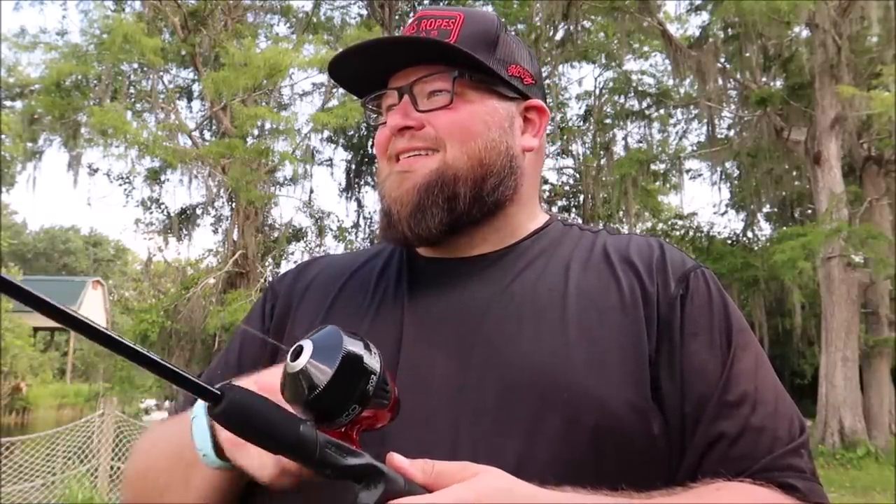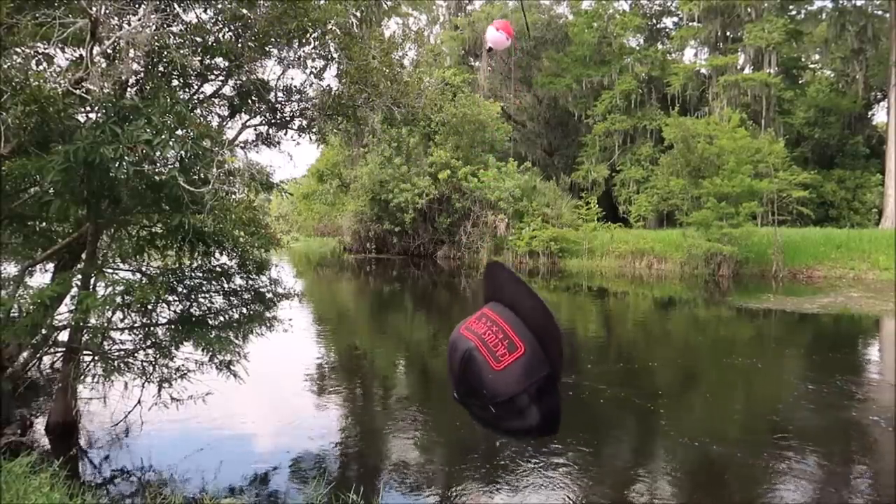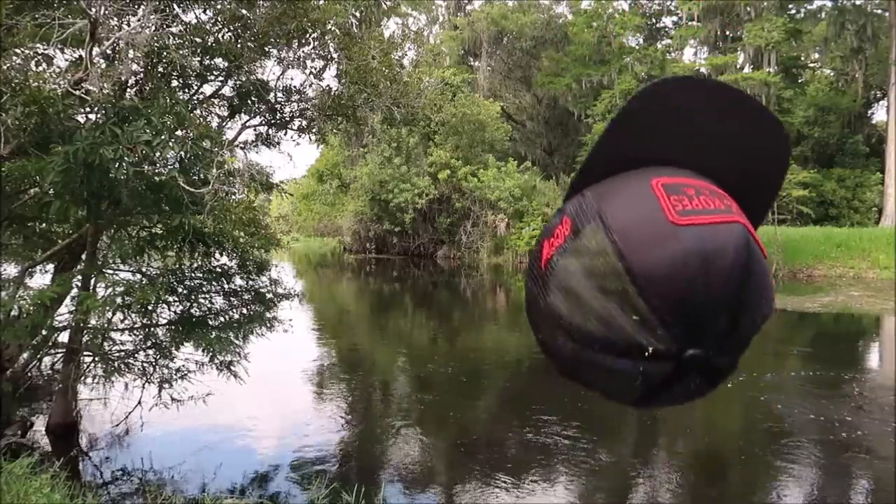Nothing's biting but it's very peaceful out here. I'm relaxing and enjoying it, but I'm going to have to call it quits soon. I've been here about an hour and haven't caught anything — well, I did accidentally drop my hat in the water and had to fish it out. At least I caught something! Holy moly.